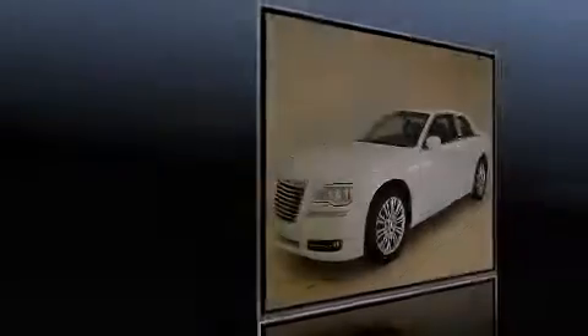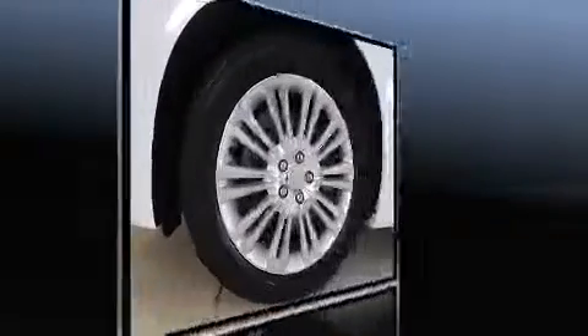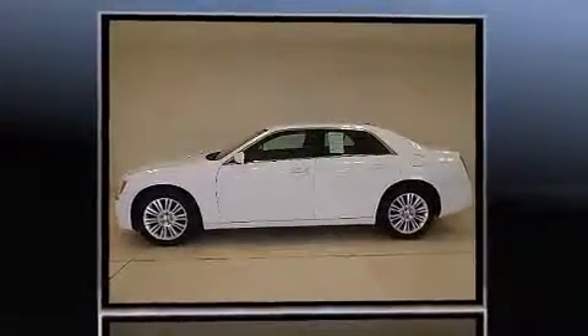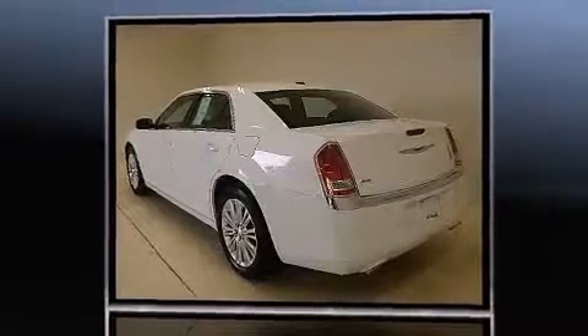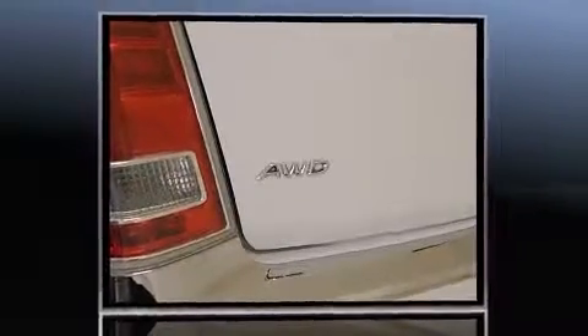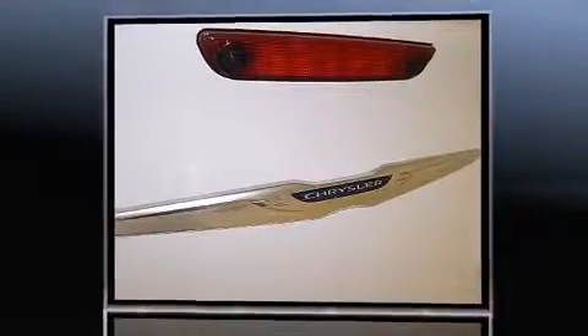Familiarize yourself with the 2013 Chrysler 300 with just over 45,000 miles on the odometer. This four-door sedan prioritizes comfort, safety, and convenience. Under the hood you'll find a six-cylinder engine with more than 270 horsepower, and for added security, dynamic stability control supplements the drivetrain.